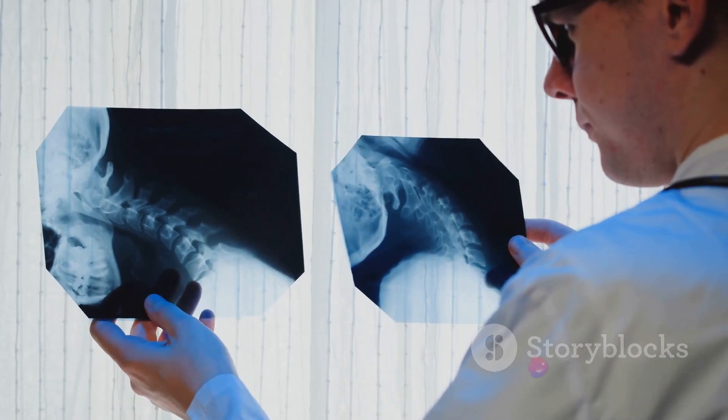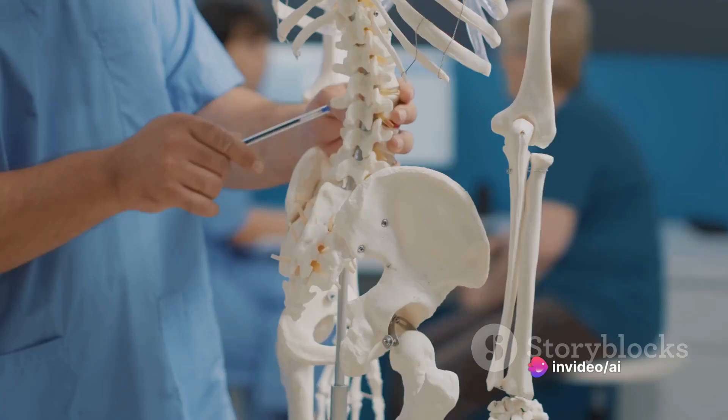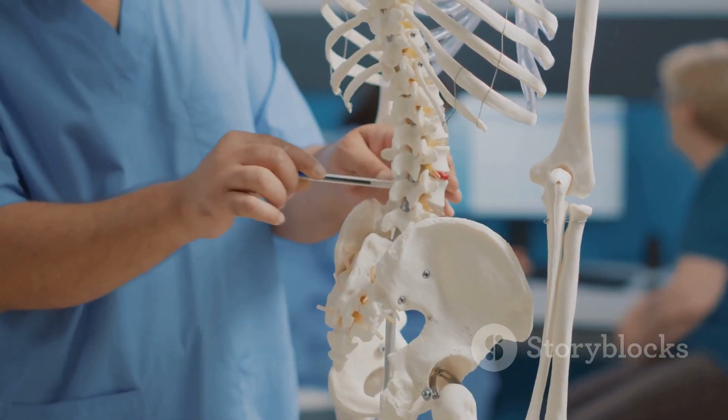The fifth component is misalignments. This pertains to any misalignment in the body, whether it's skeletal, like a slipped disc, or organ-related, such as a tilted uterus. These misalignments can cause pain and disrupt the normal functioning of the body.